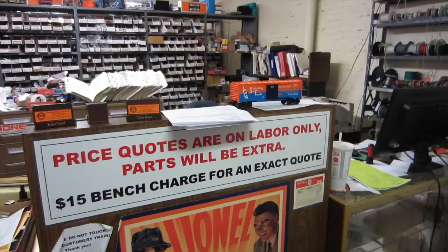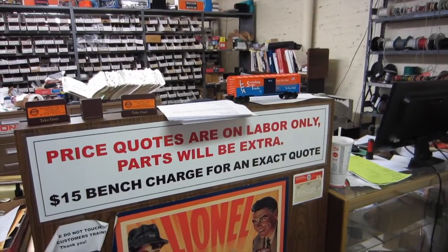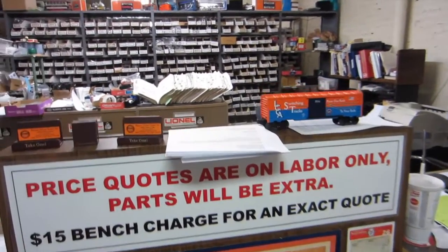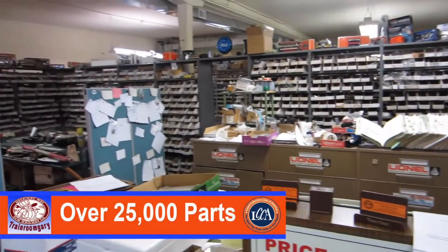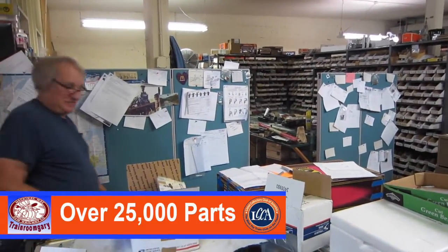We're still at Brosser Electric Trains — we're in the parts department. Here's our famous car, and just take a look around. You've got quite a large parts division here, and they're also the authorized Lionel dealer.